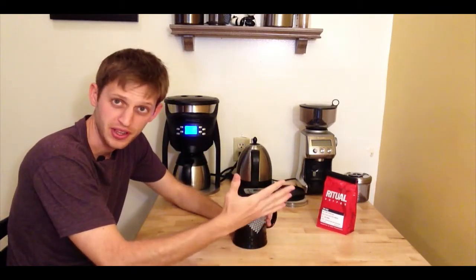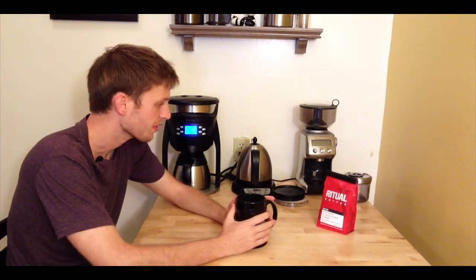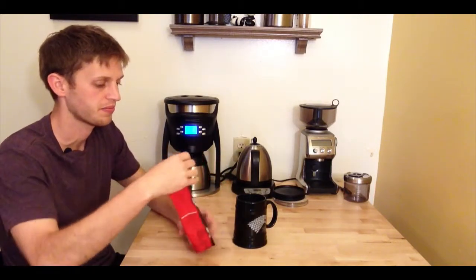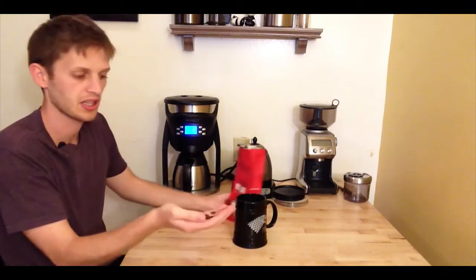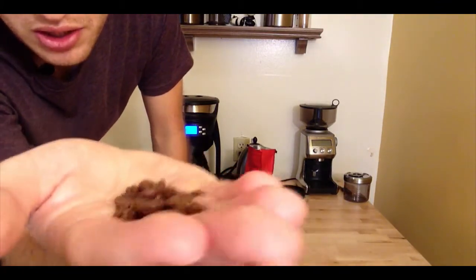That fifth thing I forgot to mention was aroma, so that's what we're going to start with when reviewing. First, let me show you what the beans look like. It is a pretty light roast from my recollection, but you could argue it's on the medium range too.